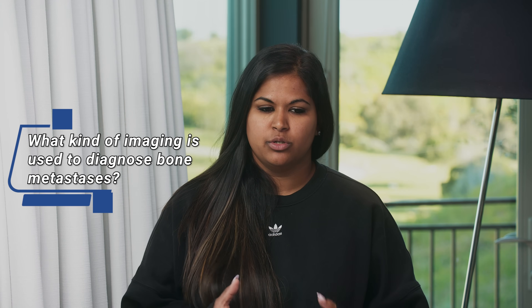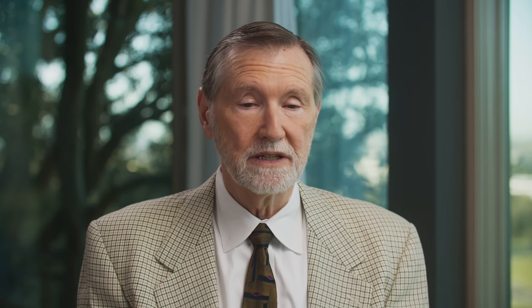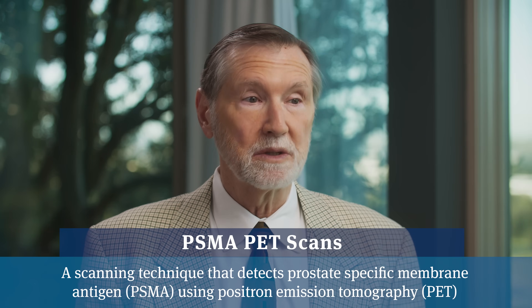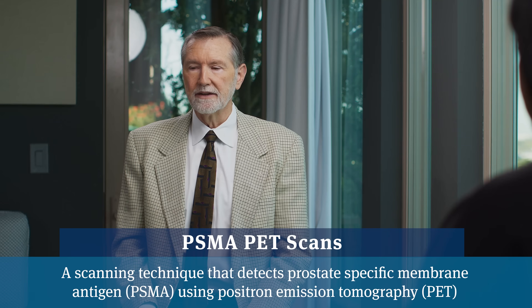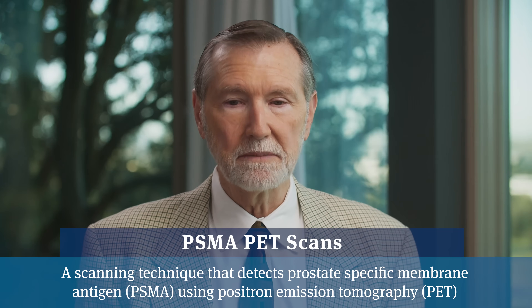So what type of imaging does one do to determine that there are bone mets? In the old days we did bone scans, MRIs, and CAT scans. These days with the advent of PSMA PET scans, usually we just get a PSMA PET scan, and those are very accurate — much more accurate than the previous scans. Typically with one scan you get all the information you need.